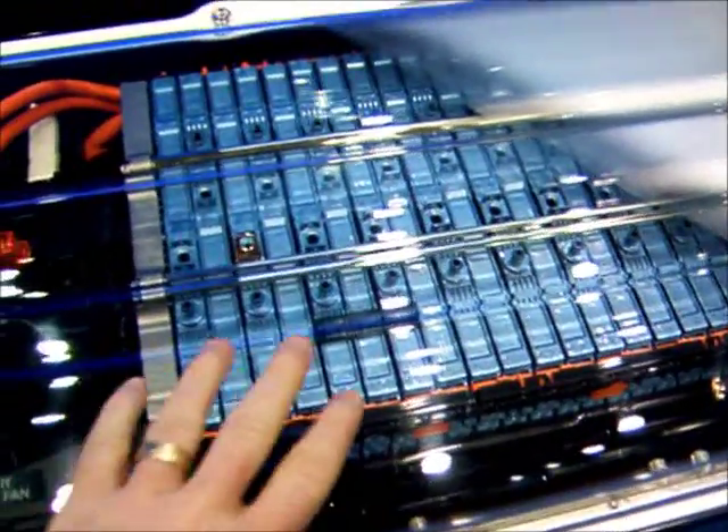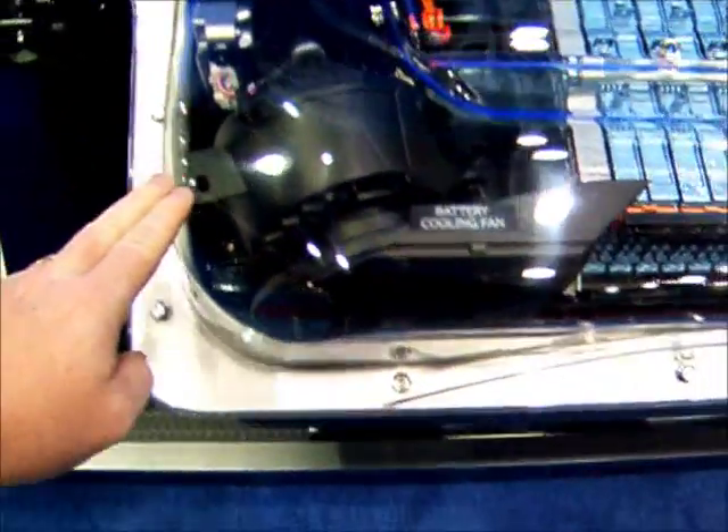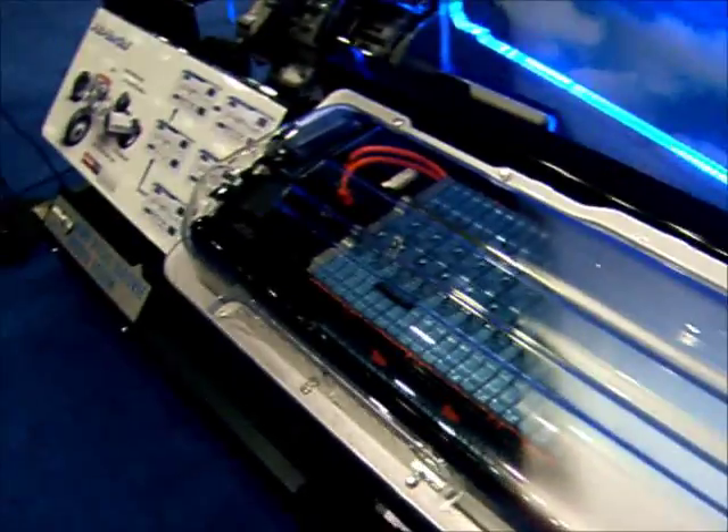These are nickel metal hydride batteries. The battery management unit is here, and the battery cooling fan is in this part. Fairly lightweight and compact compared to some of the other systems currently on the market.